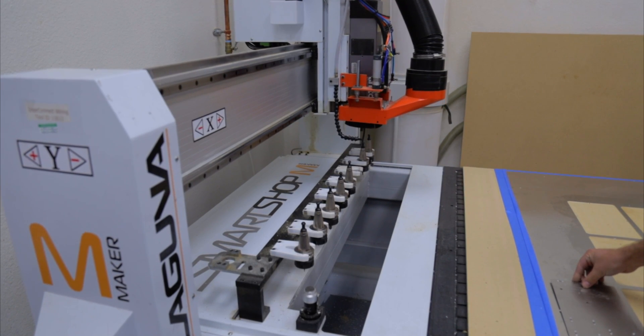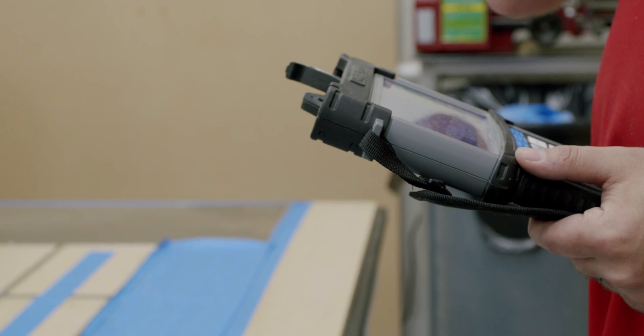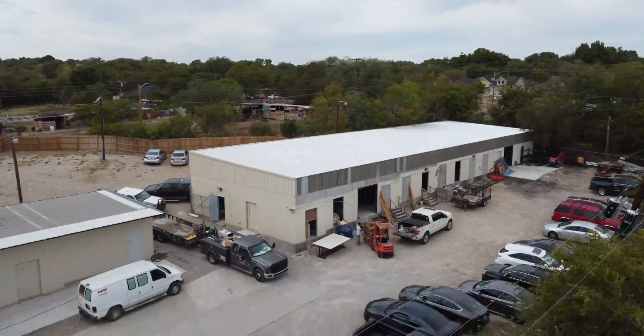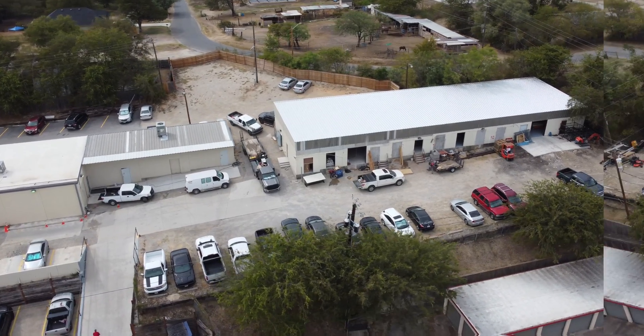To end our virtual tour, we wanted to introduce one of our new capabilities. This new sheet metal shop will help us have an even faster turnaround time when it comes to panel assembly. Building 3 is being constructed to add even more assembly tables, due to be completed in 2022.